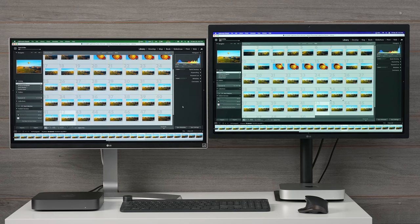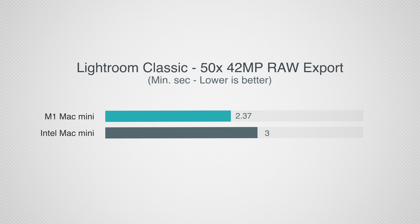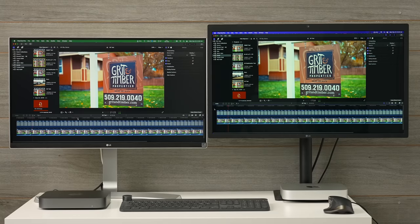Going forward, the Intel Mac Mini is just running loud and the M1 is silent — keep that in mind. Now let's jump into photo editing with Lightroom Classic. Lightroom has not yet been optimized for Apple Silicon — it's optimized for Intel — and this was the biggest concern with this transition: legacy programs professionals need being super slow. The editing performance is identical; I really can't tell a difference. For exporting 50 42-megapixel RAW files, the i7 Mac Mini took 3 minutes compared to 2 minutes 37 seconds on the M1 — still faster even though the program is Intel-optimized.